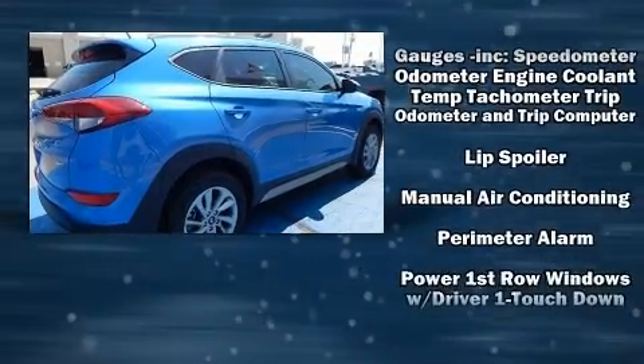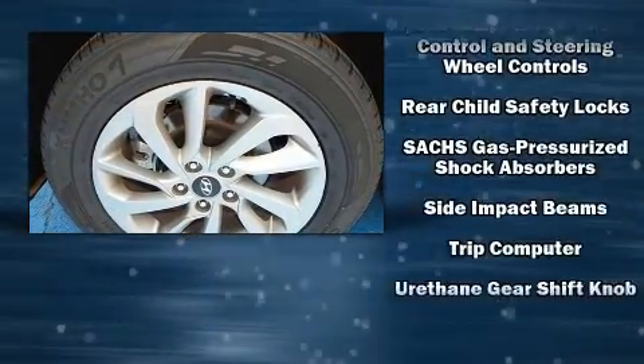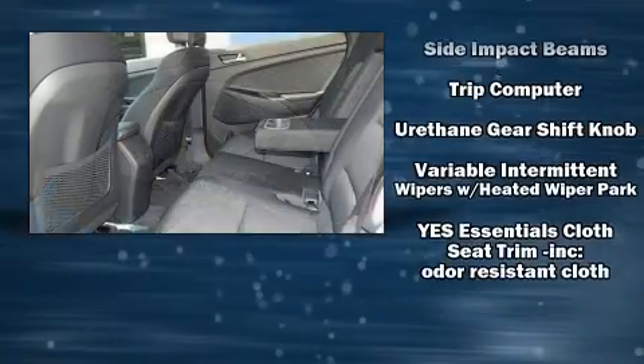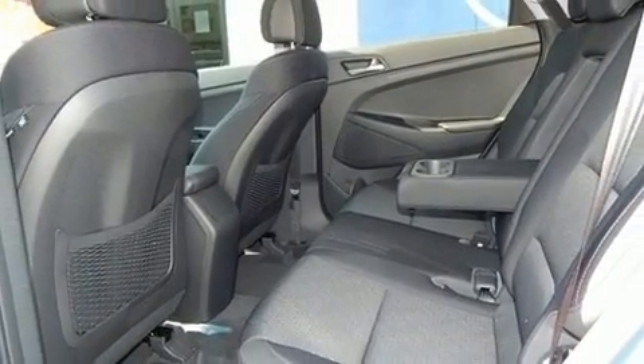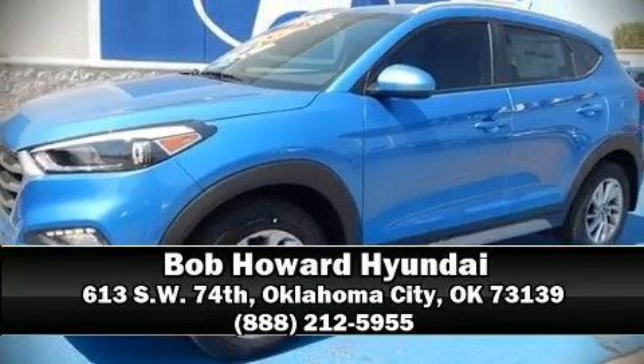and four-wheel disc brakes with ABS. Sophisticated all-wheel drive technology maintains a firm grip on the road. Our team is professional and we offer a no-pressure environment — we are here to help you.